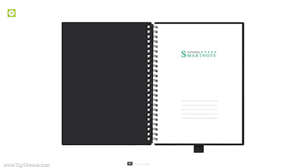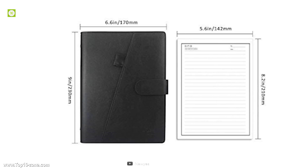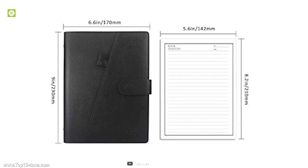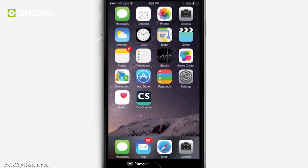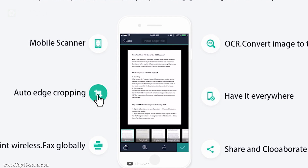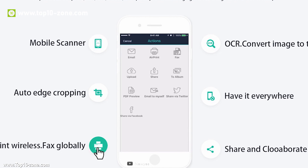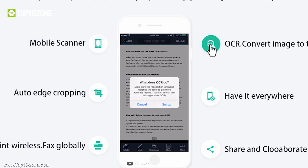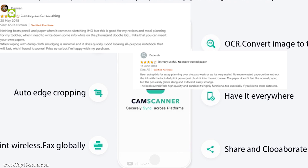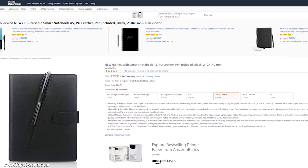With smart cloud storage function, you can upload your notes to Google Drive, Dropbox, Evernote, Box, OneNote, iCloud, and email. Just download the CamScanner app, upload your notes, and edit or search them later if needed. No more wasting paper — this notebook can be reused around 500 times. Save your money and protect the environment. With great reviews and ratings, the smart notebook is available on Amazon at around $17.